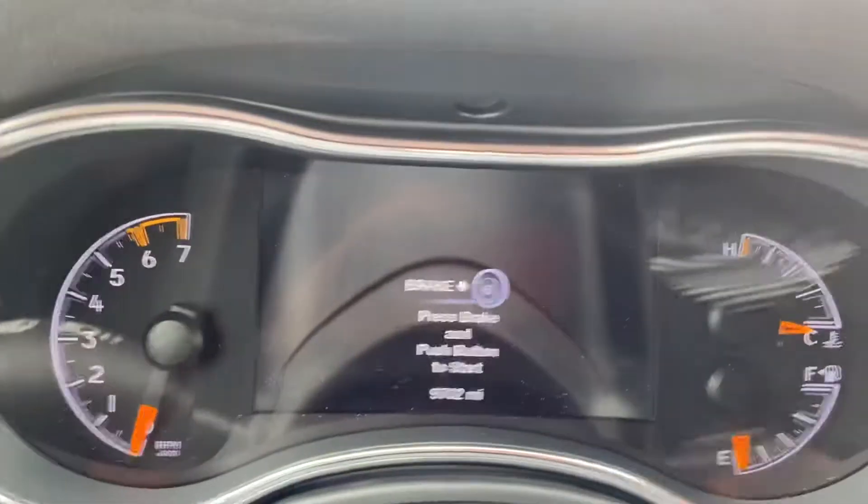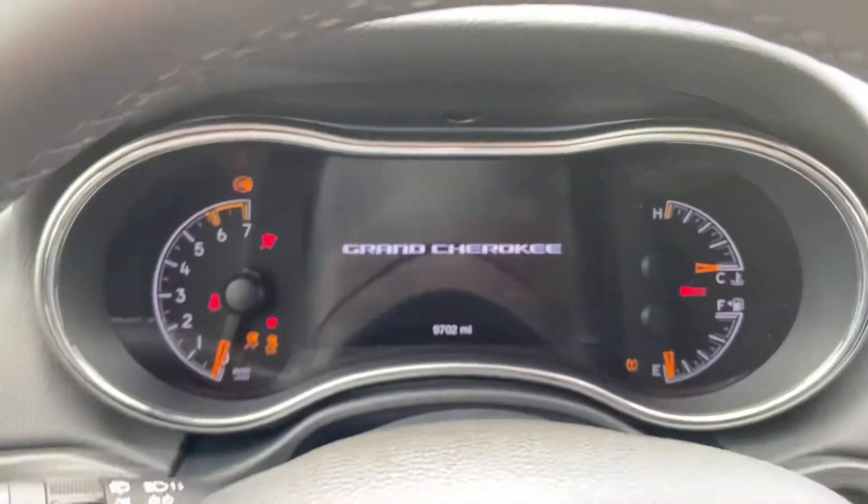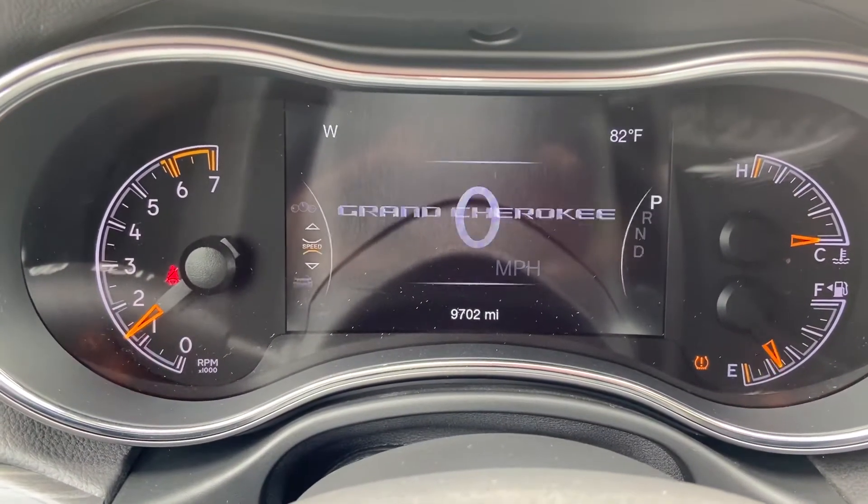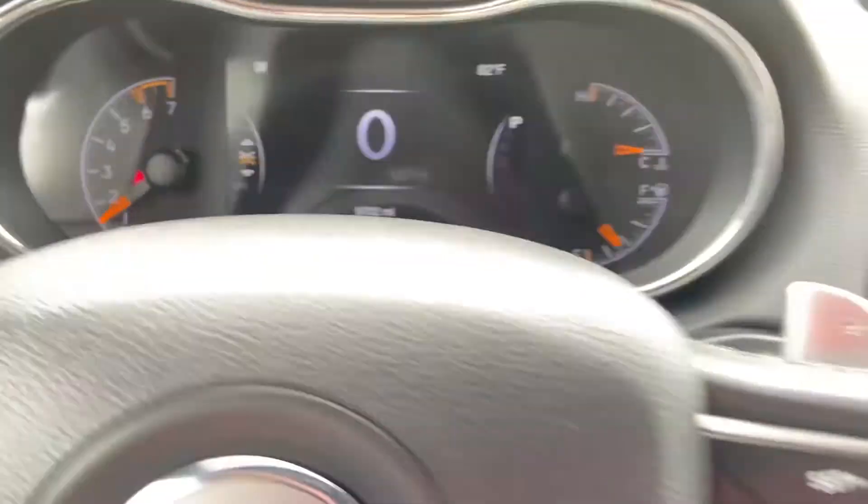9,702 miles — sub 10,000. Let's fire it up here for you. No lights on the dash, as you can see.